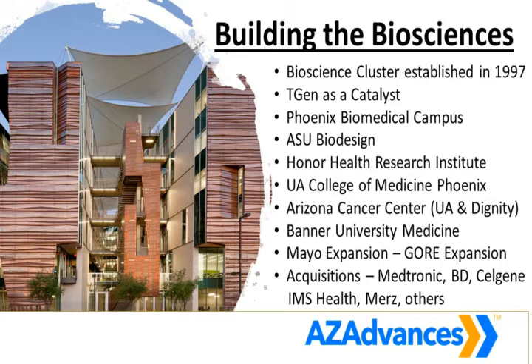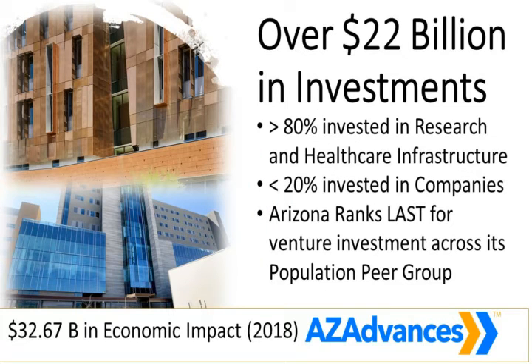Over $22 billion has been invested — that's in university research structures, university research funding, and the amazing expansion of our hospital systems in Arizona. Over 20 years, our hospital beds and our capacity to treat people has doubled. But of that $22 billion, about 80% has been invested in research and healthcare infrastructure. So along the spectrum from discovery to development to delivery, only about 20% has actually gone into the young companies that are going to take that research and move it forward. That's the gap we have to address.